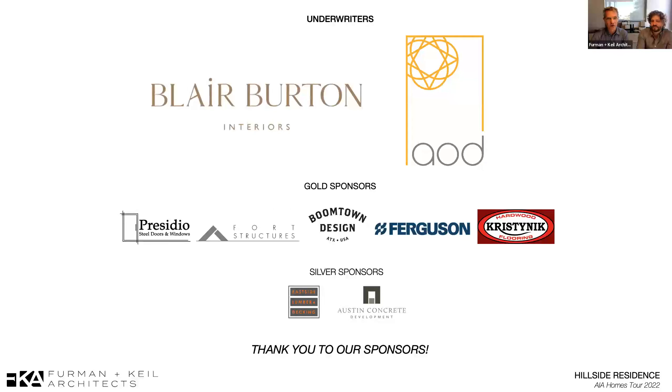In addition to the underwriters, our gold-level sponsors for this particular house include Presidio Doors and Windows, who supplied both the steel windows and the wood windows. Ford Structures and Boomtown Design were our trim carpenters, and they touched just about every surface of this house — a lot of credit goes to them for how great it looks. Ferguson supplied a lot of our plumbing fixtures, Chris Cinec handled wood flooring, and silver sponsors included Eastside Lumber and Austin Concrete Development. Couldn't do all this without you — thank you so much.